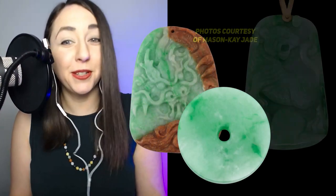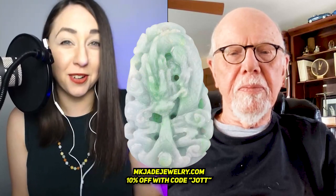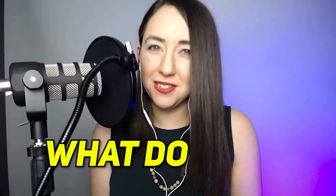Symbols are an essential aspect of Chinese culture, including the ancient art of jade carving. When you think jade, a disc or a bee may come to mind, or maybe a dragon or an endless knot. But what do these symbols mean? Today I'm here with Don Kay, one of the founders of the leading supplier of natural jadeite jade jewelry since 1976, none other than Mason Kay Jade.